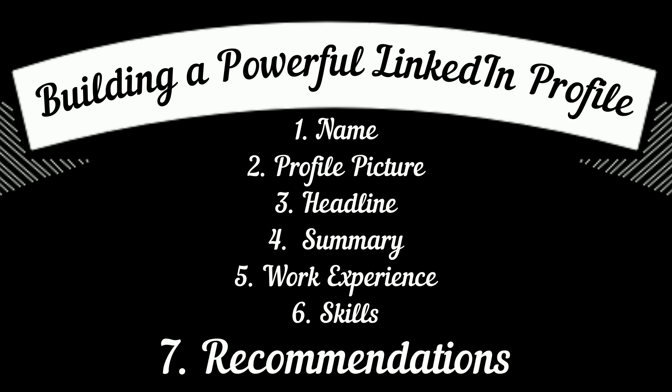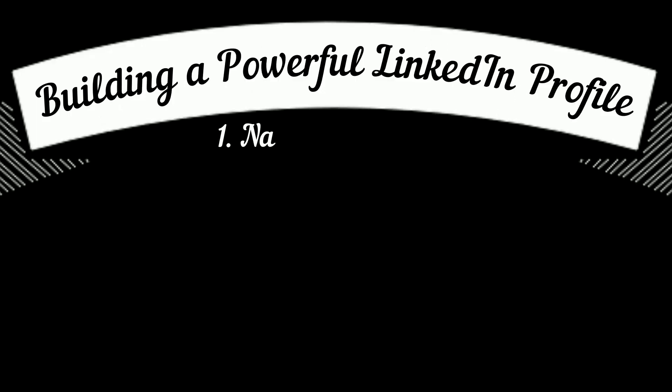One of the best features of LinkedIn is giving and receiving recommendations. Through this, your peers, managers, and subordinates can recommend you for your strengths and highlight what they like best about your professional demeanor and working style. We'll talk more about this in the next video on building and maintaining connections on LinkedIn, and also in the LinkedIn Jobs video out in the fourth week of May.